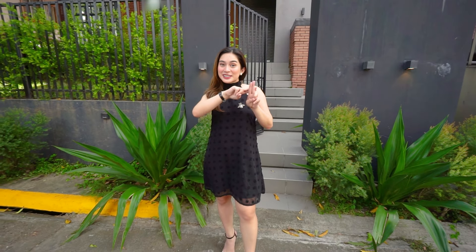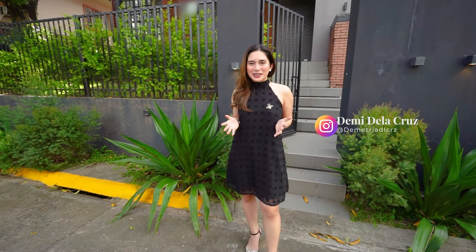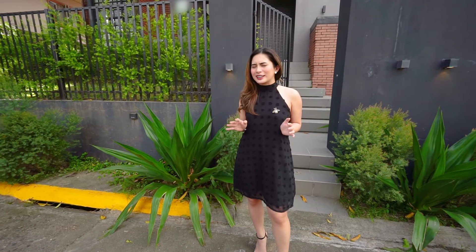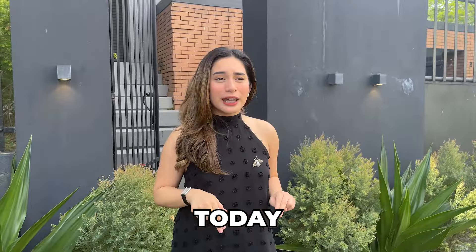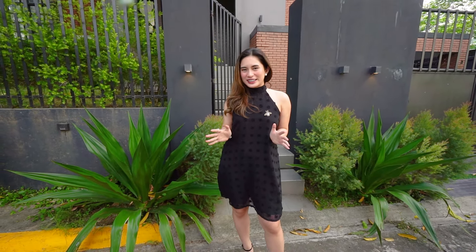Hello guys! Welcome back to our Bright Tours. It's me again, Demi De La Cruz, Senior Sales Associate from Everbright Real Estate. On our previous video, we were in Ayala West Grove Heights, located in the south part of Metro Manila. And today, we're heading north and I'm going to showcase a craftsman-inspired brick house located in Filinvest, Batasan Hills, Quezon City.